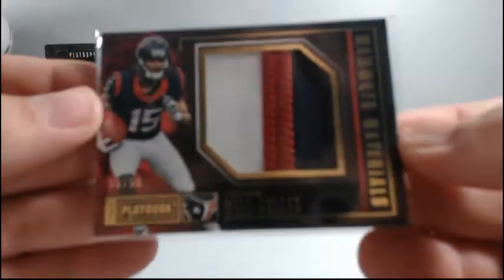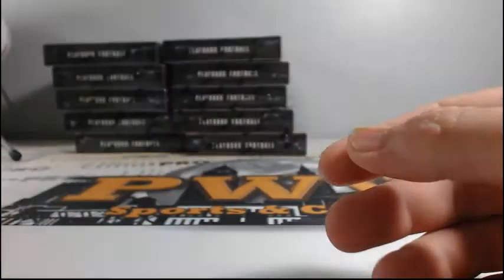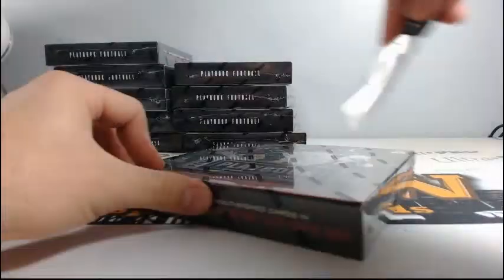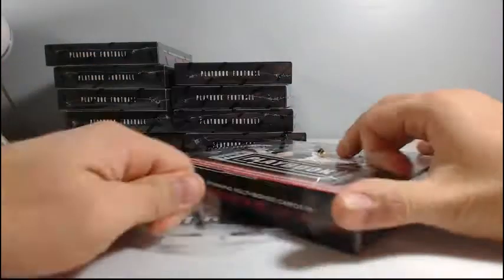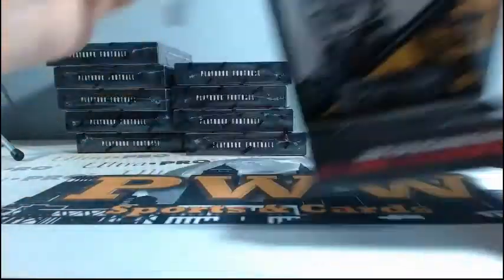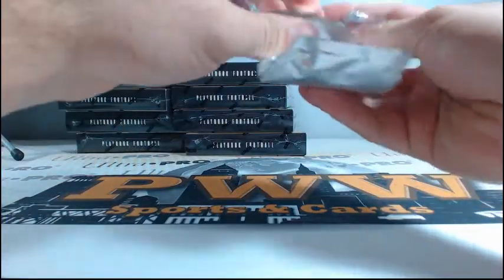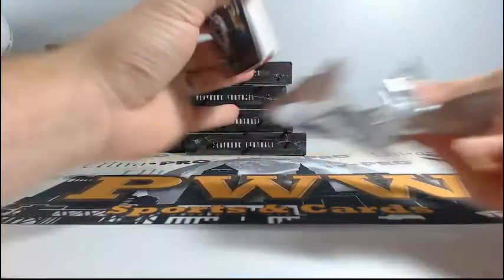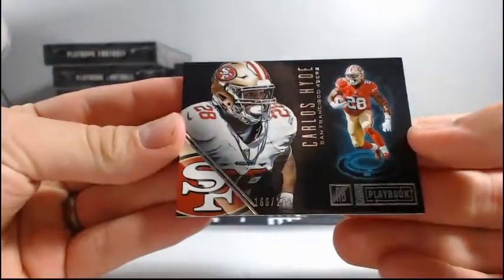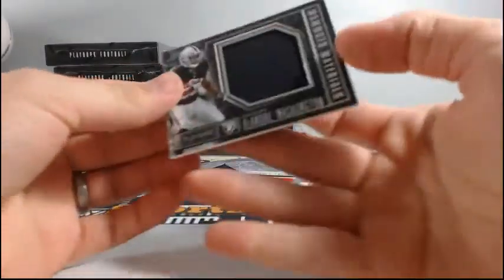Mammoth Materials and a redemption — Jonathan Williams, Rookie Playbook Jersey Auto. Carlos Hyde to 199, another DeAndre Washington single color relic to 199.